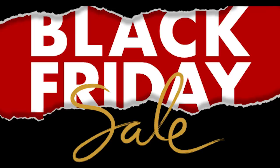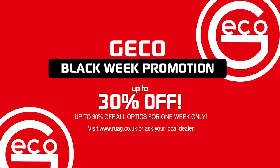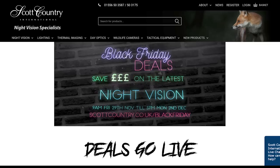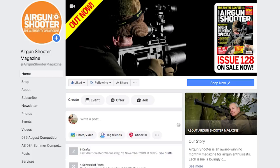Don't forget that tomorrow is Black Friday, and many businesses in the gun trade will be launching discounts and offers. RUAG have already told us that there will be big discounts on Gecko Optics, while Scott Country will be unveiling deals on their range of night vision. Sporting Rifle, Airgun Shooter and Clay Shooting Magazine are set to launch 20% off deals too. Stay tuned to their social media feeds for all the details.